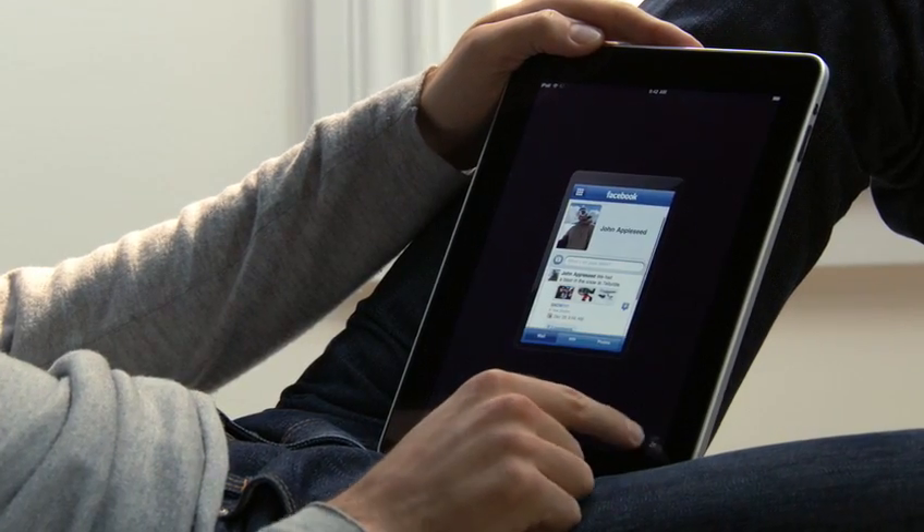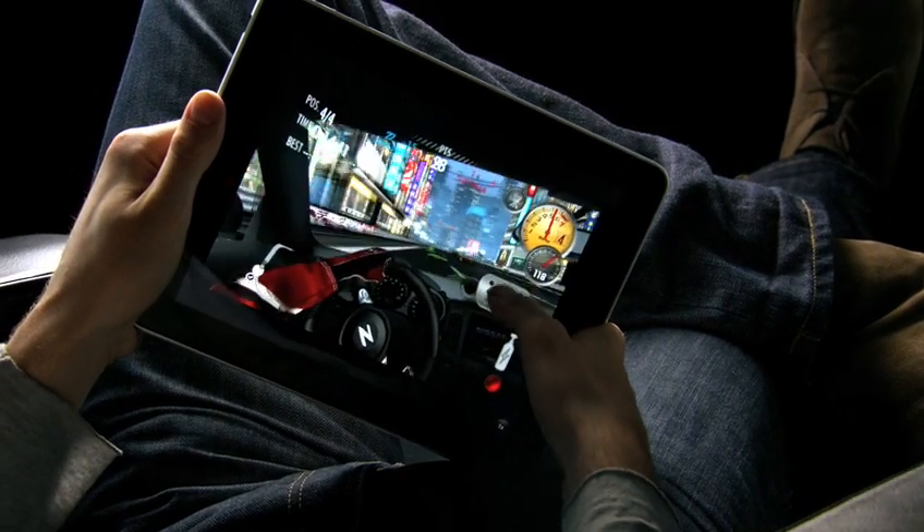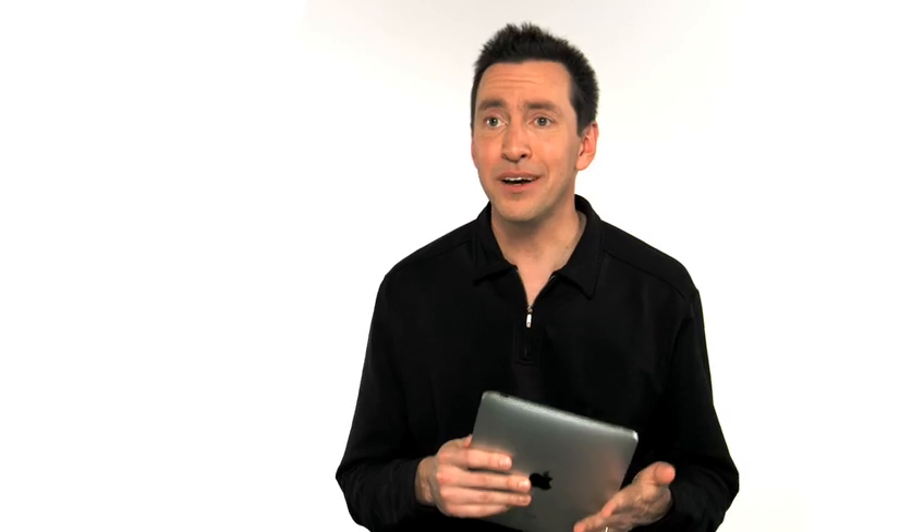So the apps you use every day and all the games you love playing will run on your iPad right out of the box. Plus, with the release of the iPad SDK, developers will be building apps specifically for the iPad. So there's going to be a whole new gold rush for app developers.